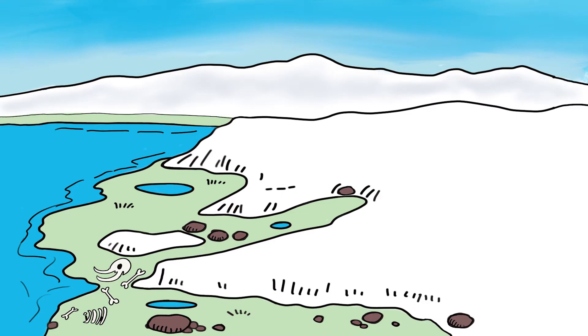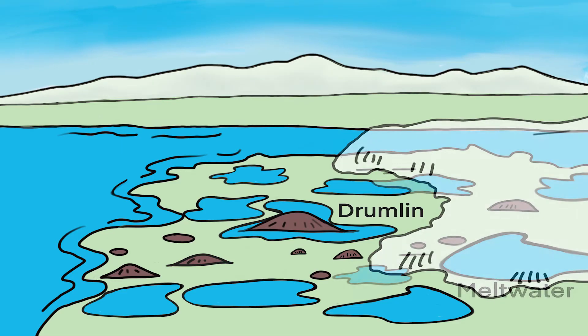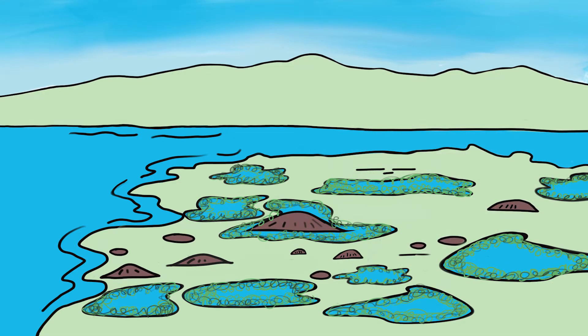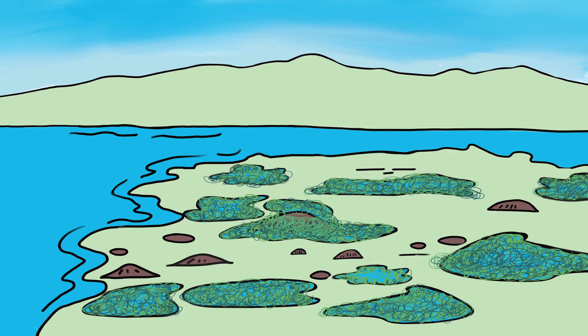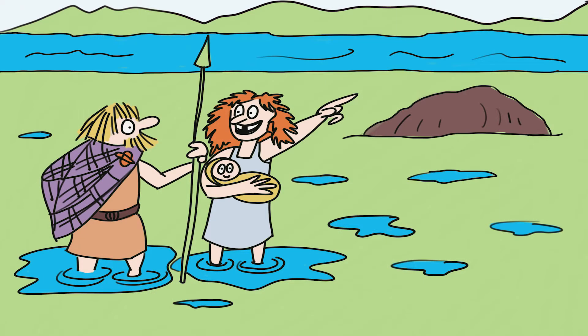Glaciers leave behind a lot of mess. They scour out hollows and dump silt, stones and rocks, sometimes into large heaps called drumlins. They're surrounded by pools of meltwater where mosses, sedges and other wetland plants begin to grow in the water holes. The biggest drumlins form islands in the landscape, an ideal place for humans to settle in such a wet place.